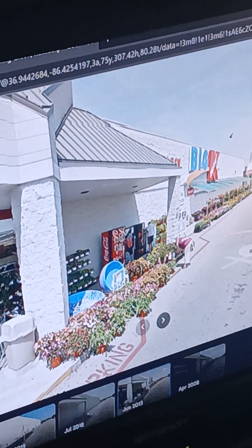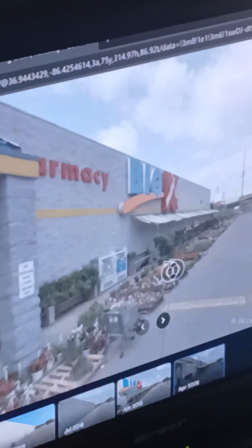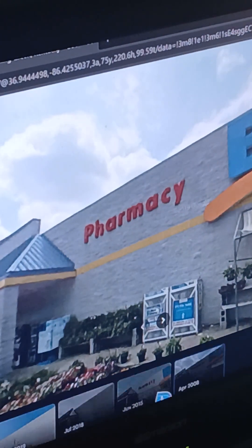You can see the big Kmart logo. Let me go to the early 2000s — this is what the store used to look like in April of 2008. There's the Kmart logo. There's the pharmacy logo right there.